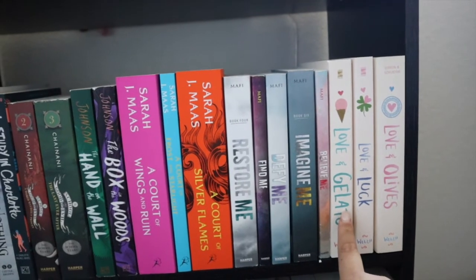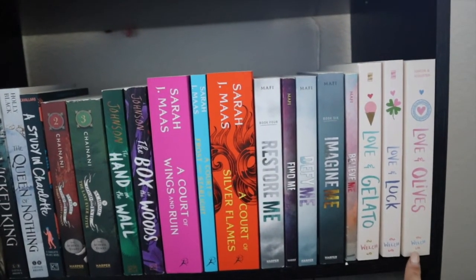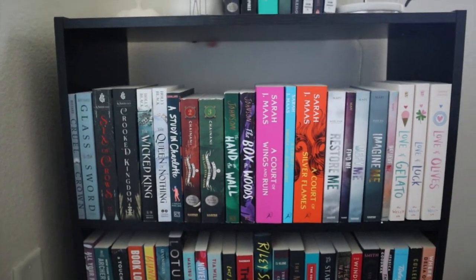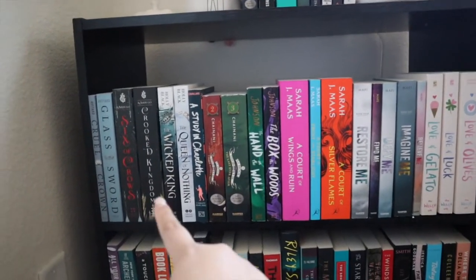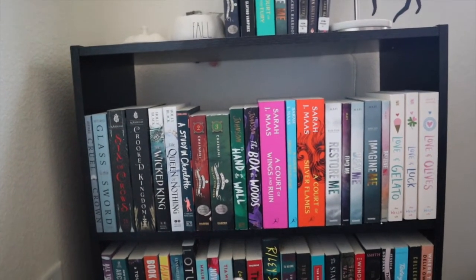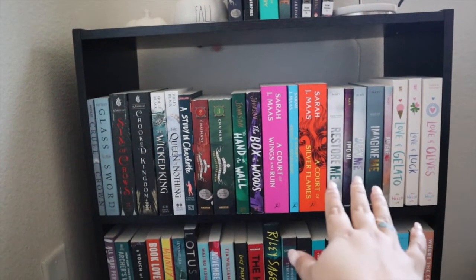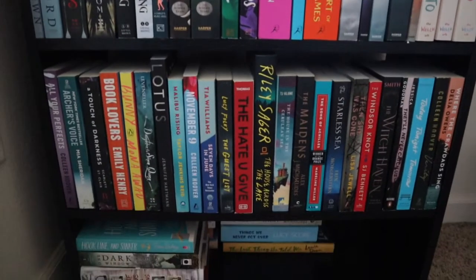Then I have the Love and... trilogy by Jenna Evans Welch. I have every intention of reading the first one in February, the second — Love and Luck — in March because of St. Patrick's Day, and then the third in April. As far as the rest of these go, I'm basically just waiting to finish the ones on my current TBR. I haven't even started the Six of Crows duology, but I want to wait until I'm done with at least some of these series since I feel like I'm reading like 12 series right now.